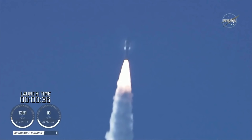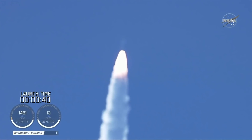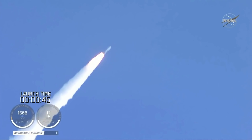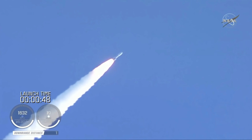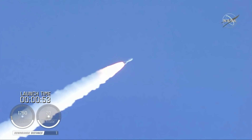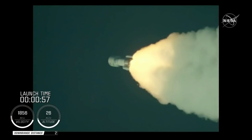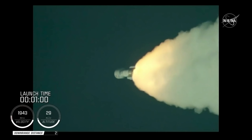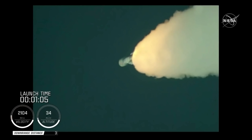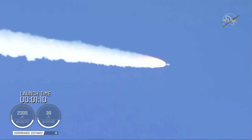Mach 1 — Atlas V is now supersonic. Passing 45 seconds into flight, the vehicle is now passing through max Q, maximum dynamic pressure. Passing one minute into flight, the RD-180 is throttling back up as expected. Engine response looks good.